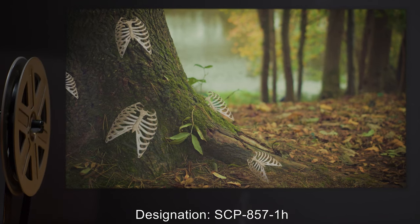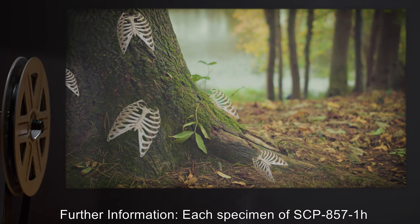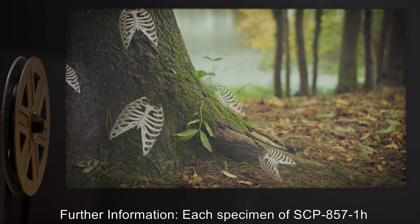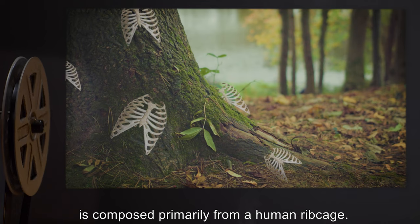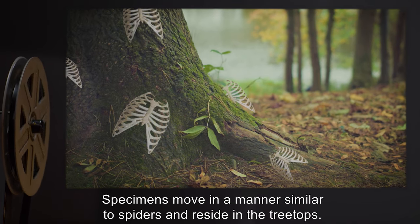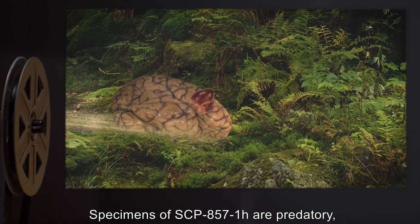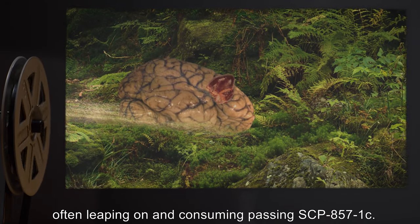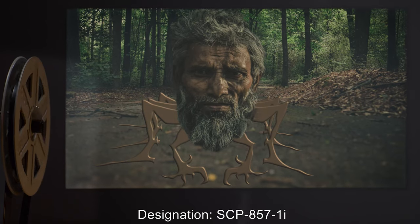Designation: SCP-857-1-H. Each specimen of SCP-857-1-H is composed primarily from a human ribcage. Specimens move in a manner similar to spiders and reside in the treetops. Specimens of SCP-857-1-H are predatory, often leaping on and consuming passing SCP-857-1-C.